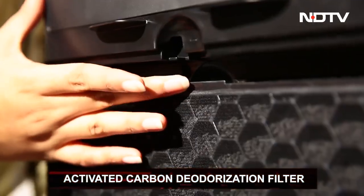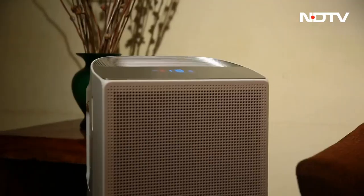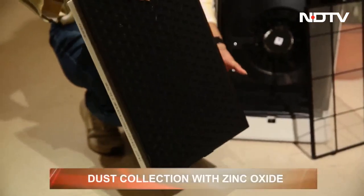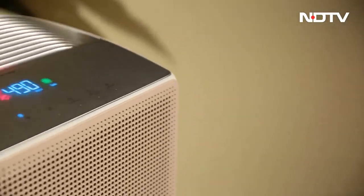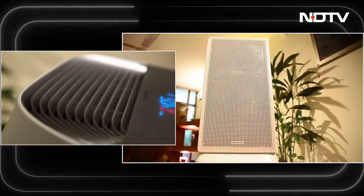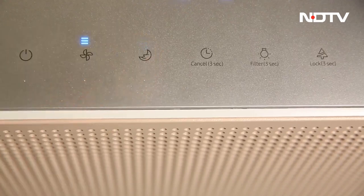Behind it is the activated carbon deodorization filter that specifically focuses on preventing dangerous gases from passing through — especially beneficial if you're living in a place with minimal to zero ventilation, and it can easily be replaced when needed. The final layer is the dust-collecting filter coated in zinc oxide — the Gandalf of filtration — to make sure even ultra-fine dust doesn't get past it. With dust accounting for 30-40% of Delhi's pollution problem, this is the perfect icing on the cake for this purifier.